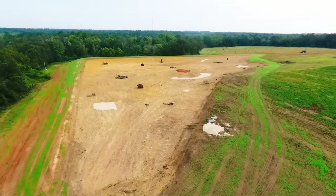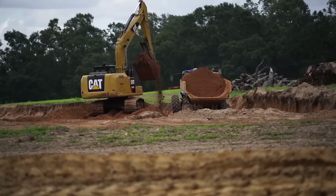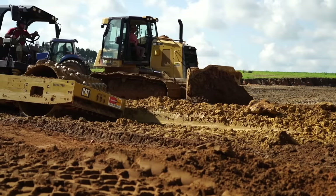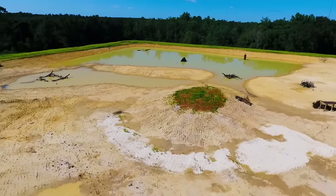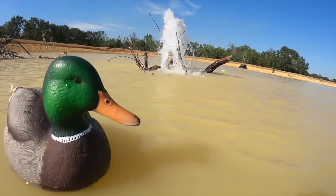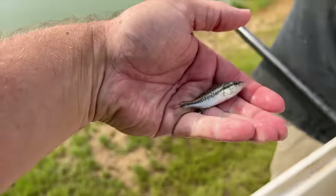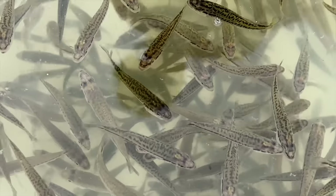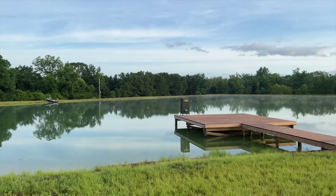Welcome back to the Crimson Oak Pond. If you're new to this series, we built this five-acre pond over the past year. It took several months to get all the dirt excavated, we brought in several truckloads of clay, built an island, a dock, and got all the structure in place. It then took a couple of months to get it full of water.